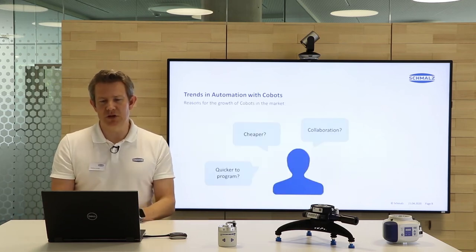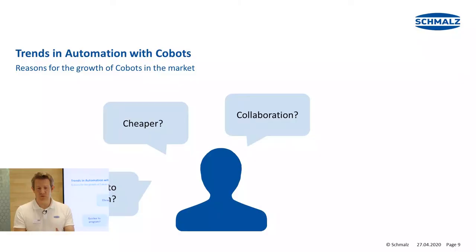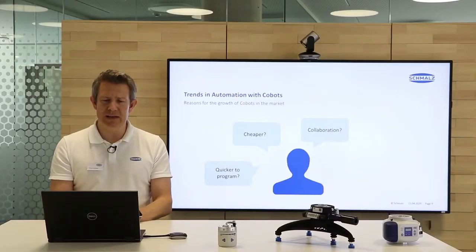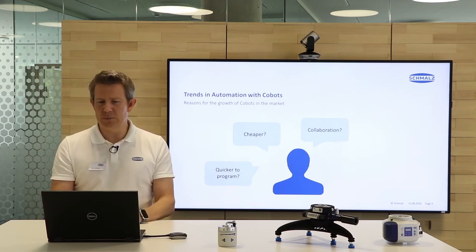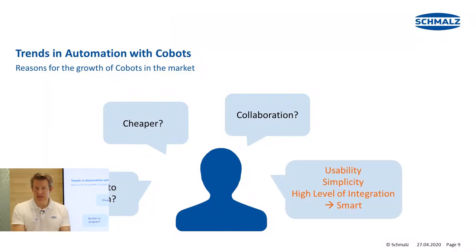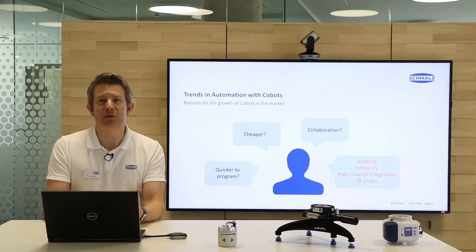So what are the trends in automation with cobots? The keywords and questions are: Are these systems quicker to program? Cheaper? What about real collaboration? These are all important keywords, but in reality they are not the most critical things. What we found out is that usability, simplicity, high level of integration, and smart components and smart systems are even more important and really deliver the benefit.